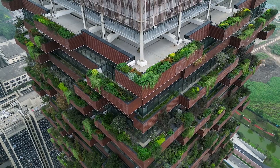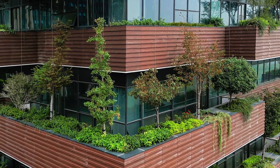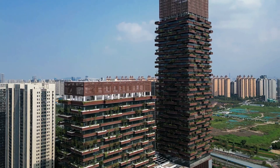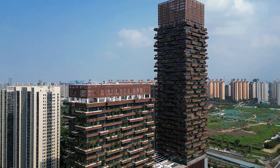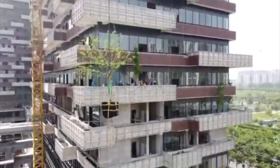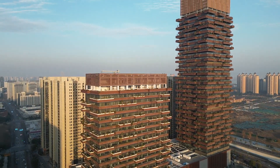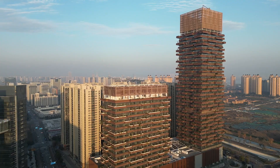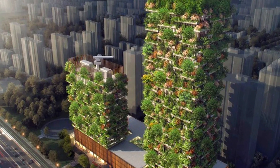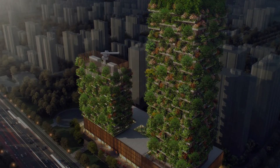Beyond its ecological impact, the towers host a mix of offices, hotels, and cultural spaces, blending functionality with sustainability. The innovative design also restores local biodiversity, using native plant species carefully chosen to thrive in the region's climate. As cities worldwide grapple with environmental challenges, this project offers a bold model for urban living. But how does this towering forest balance sustainability with the challenges of construction and maintenance? Let's find out.